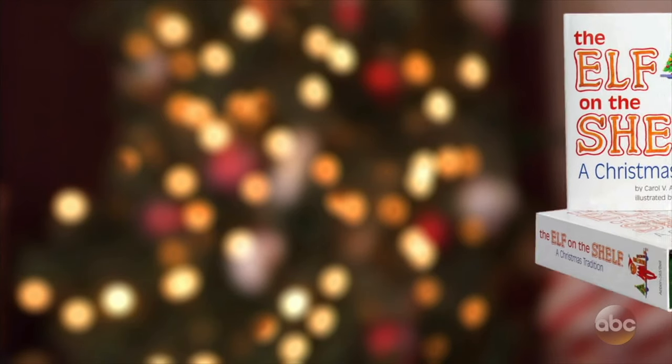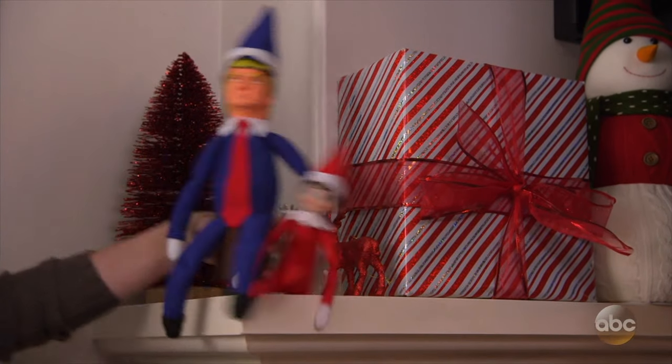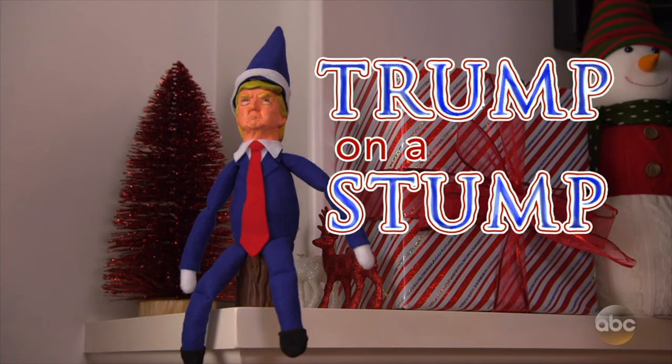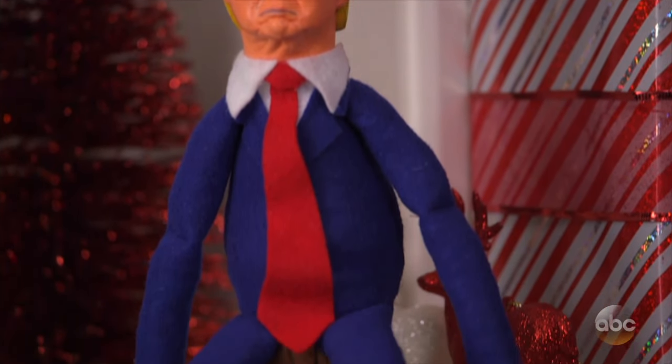So this year, we came up with a new product that I hope will make your kids behave bigly. The creators of Elf on the Shelf bring you a bigger, better Christmas tradition: Trump on a Stump — a musical rendering of our president-elect sitting on a faux wooden tree stump.